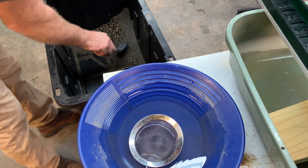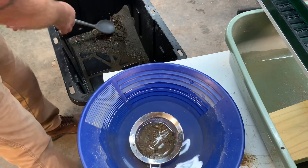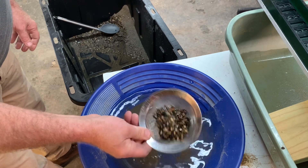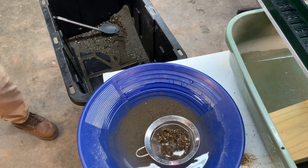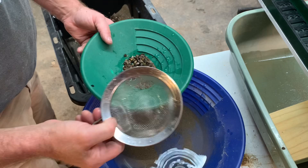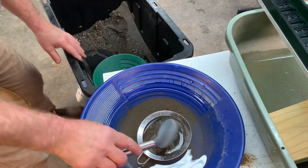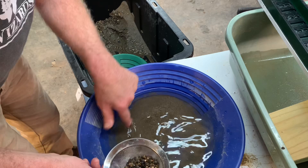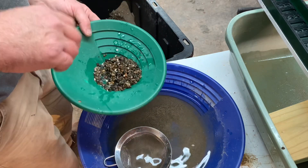All right, we've got our nice clean material, we've got our new spoon, and we've got our little classifier. Let's throw some material in there and see what it looks like. Oh, piece of cake! There's a little bit more material in that tub than it looks. I'll take my cleanup pan, throw the bigs right in there, do two classifier loads at a time, put some water in the tub, and pan it out. We'll wash it out a little more and get this stuff all done.